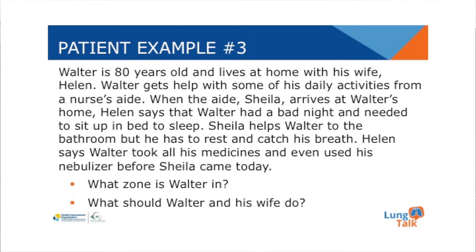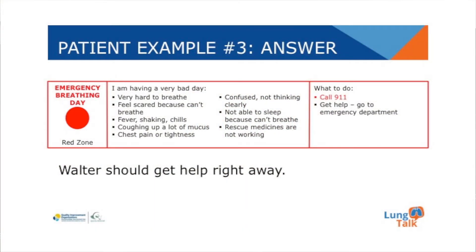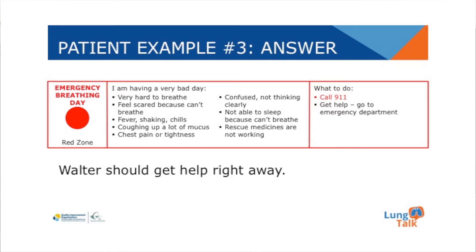Patient number three. Walter is an 80-year-old who lives at home with his wife Helen. Walter gets help with some of his daily activities from a nurse's aide. When the aide Sheila arrives, Helen says Walter had a bad night and needed to sit up in bed in order to sleep. Sheila helps Walter to get to the bathroom, but he has to rest and catch his breath in the hallway. Helen says Walter took all of his medicines and even used his nebulizer. Walter is in the red zone — he needs to get help right away. Helen should call 911 and Sheila can stay with them until 911 arrives.